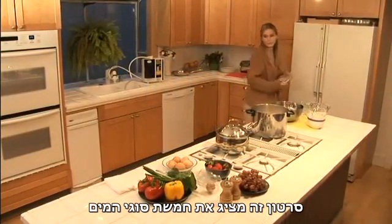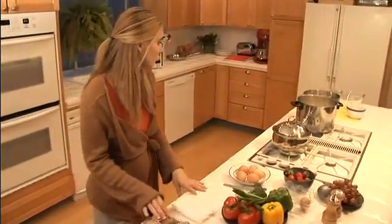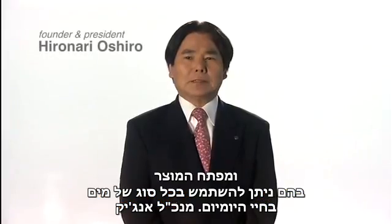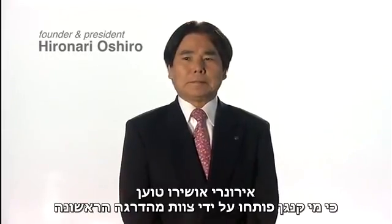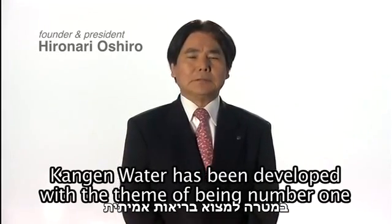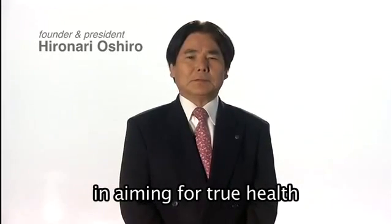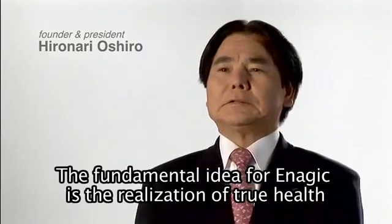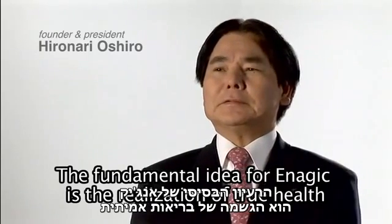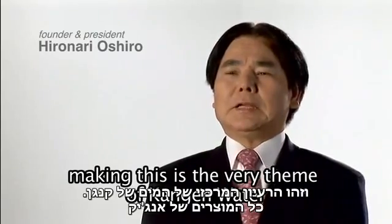This DVD explains the five different kinds of water that Enagic Leveluk systems produce, and the various ways each type of water can be used in your everyday life. As Enagic's president and founder Hironari Ohshiro maintains, it's been developed as a product based on Enagic's basic thinking of real health. This is the theme of Enagic Leveluk.